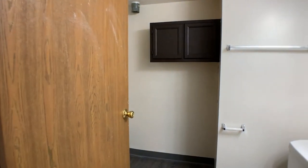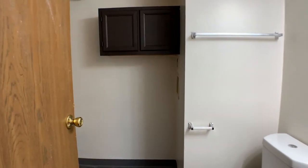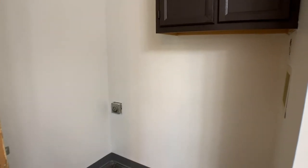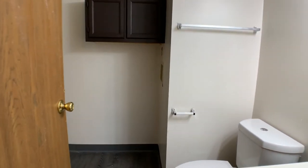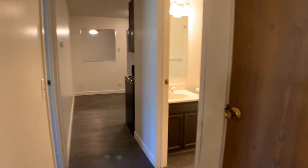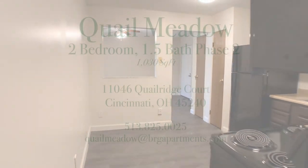Then over here we have our bath, which also includes the washer and dryer connections. Welcome home to our two-bedroom one-and-a-half bath apartment at Coil Meadow.